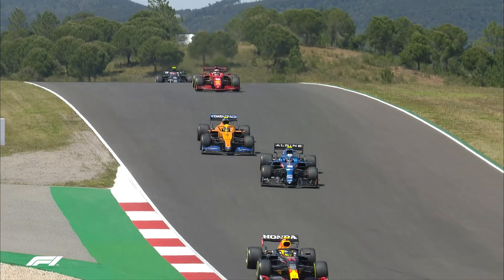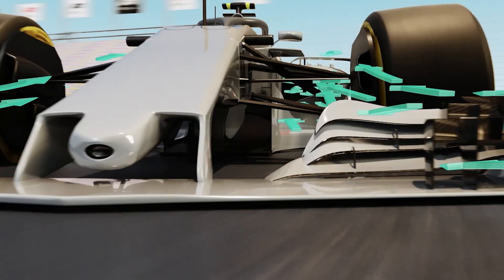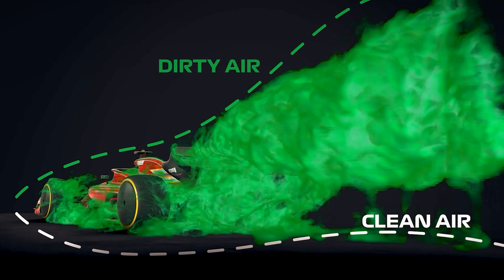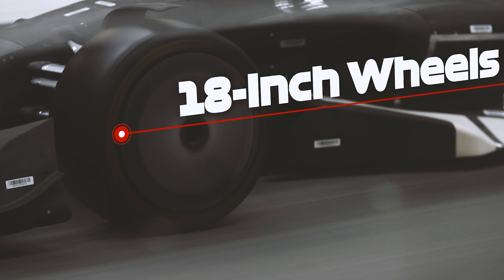Right at the beginning of this project our main aim was to get cars that race closer together. With the current cars, as they get within 20 meters or less of each other they lose around 50% of their downforce. With the help of AWS we've been able to reduce that loss from 50% to 15%. That's the car that we'll see racing in 2022.